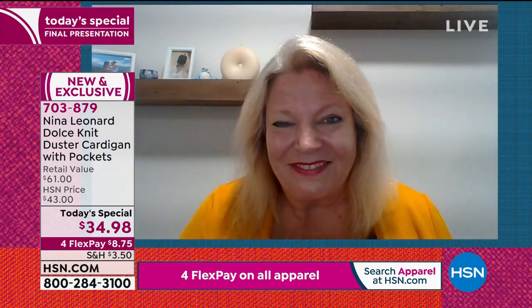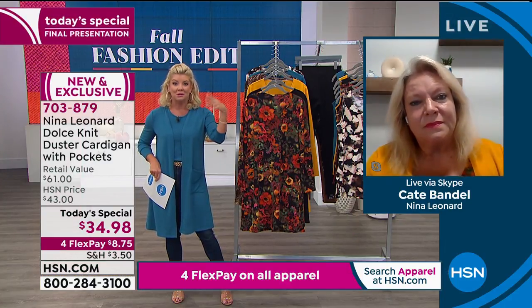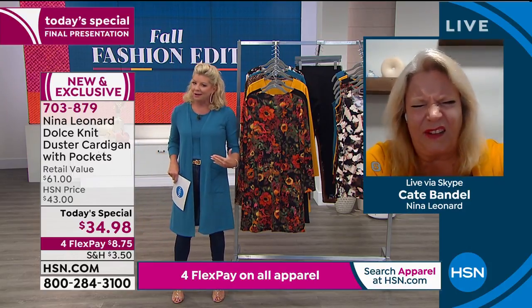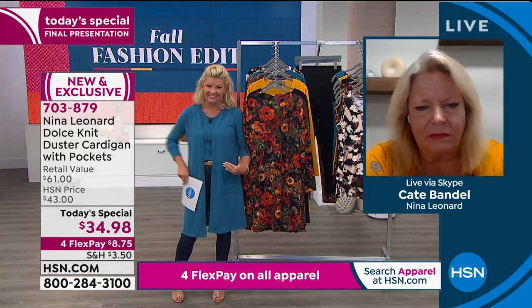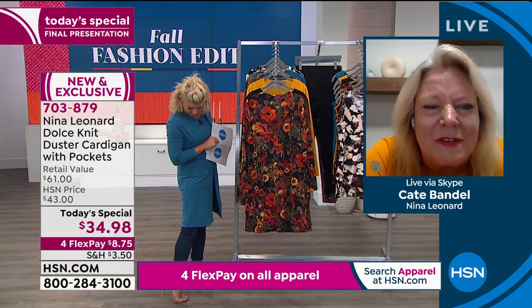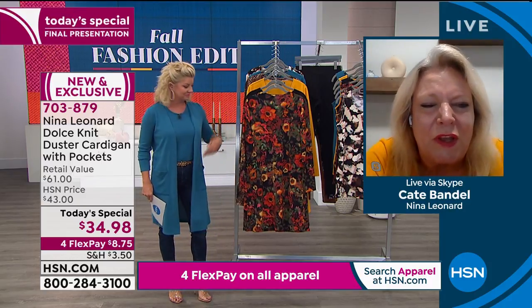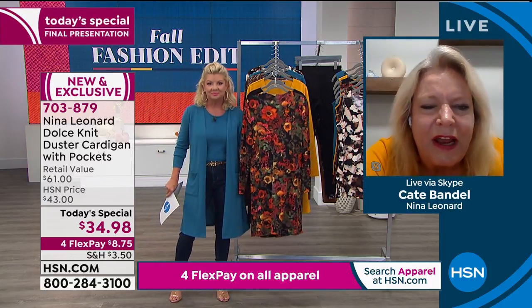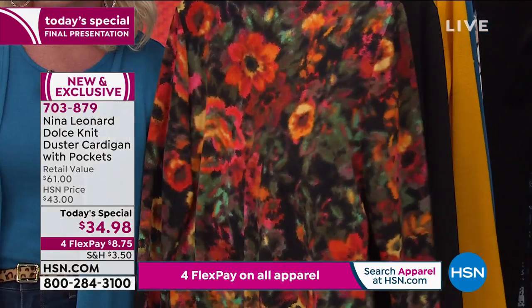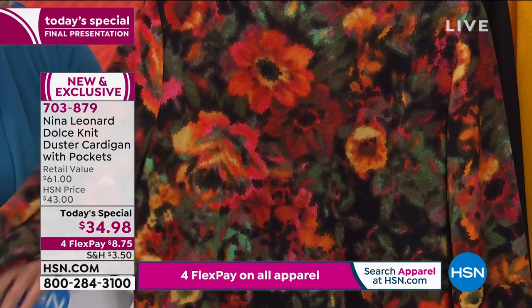Not all cardigans are created equally — some say cardigan and it cuts you off right at the waist. That is not Nina Leonard. We never cut you off — we want you to have that full length, the style a little bit exaggerated. Look at how great the pockets are — they're oversized and positioned exactly in the right spot, so you're not putting your hands way up high. They're exactly where your hands should be.